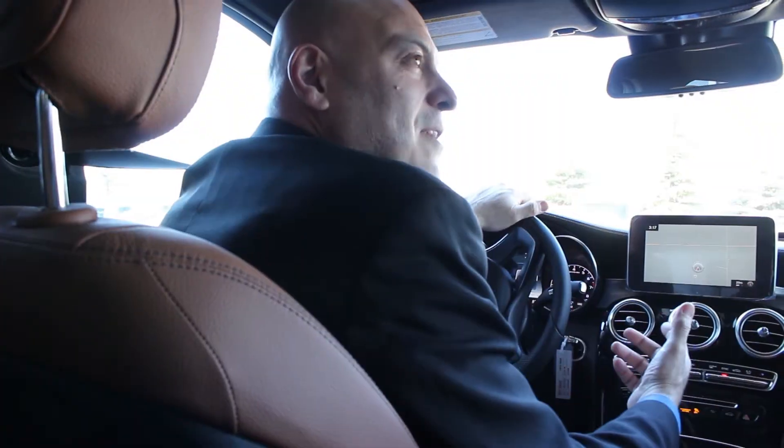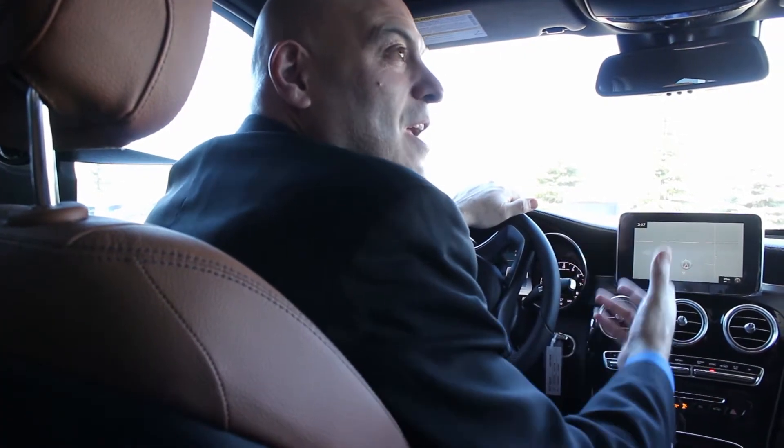Hi, this is Ben Saleh. I'm one of the sales and leasing consultants here at Mercedes-Benz Edmonton West. I just wanted to take a quick look at this 2018 Mercedes-Benz GLC 43 AMG. This is one of my favorite SUVs because it's a lot of fun to drive as well as it offers a lot of versatility for families and individuals.